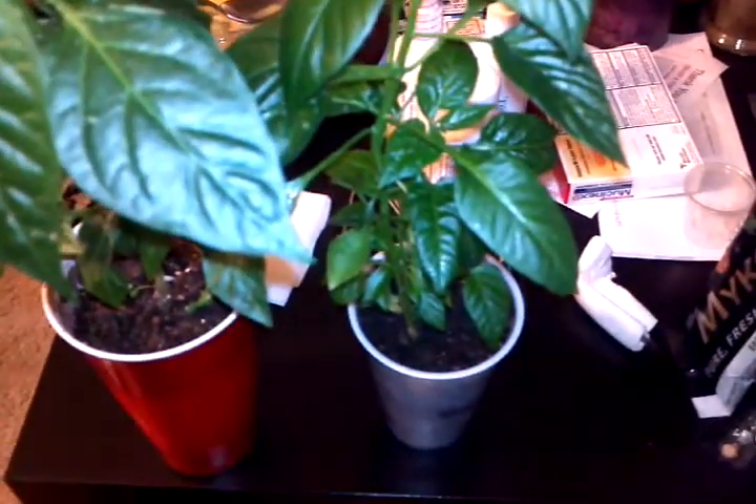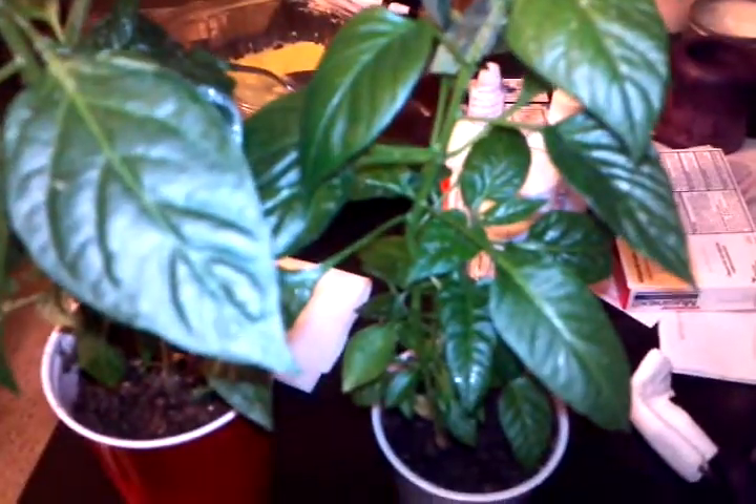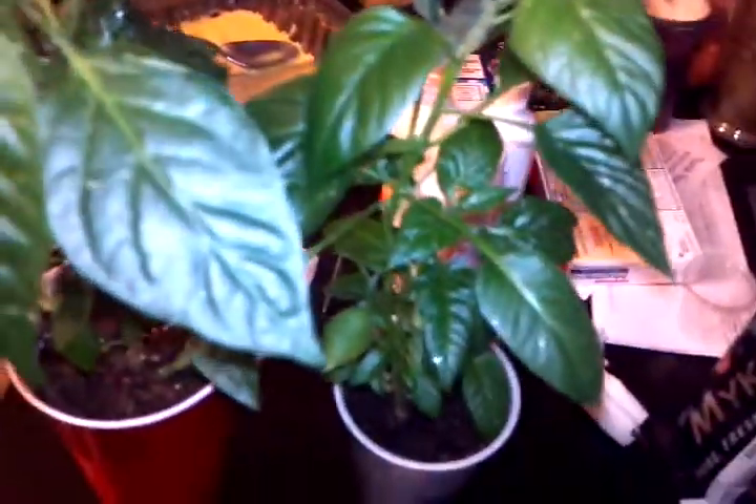Hey guys, it's me again. I am really bummed out right now because my plants were doing amazing, as you can see here. These are the ones that are under the AeroGarden, but remember how I said I had an aphid problem? It's gradually gotten worse — I thought I had it under control, but then all of a sudden it just really took hold.